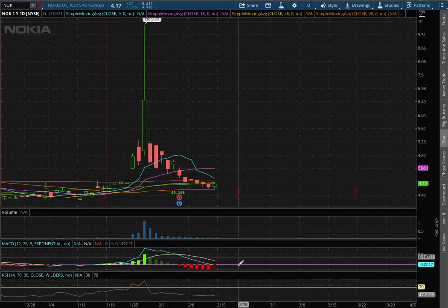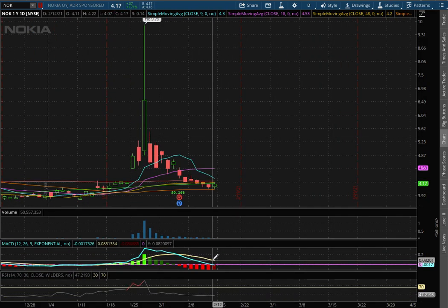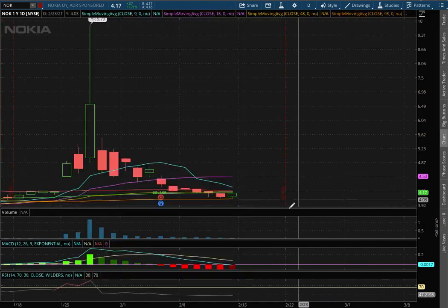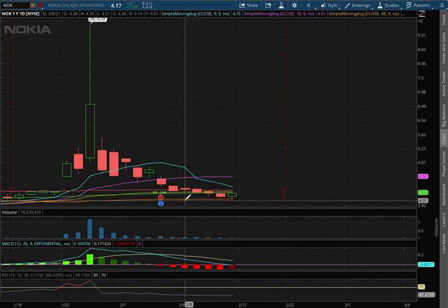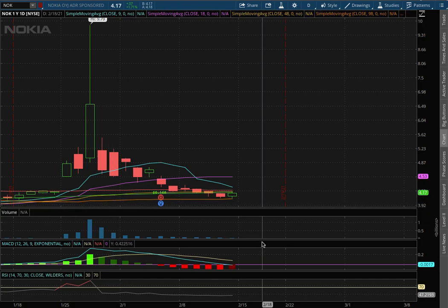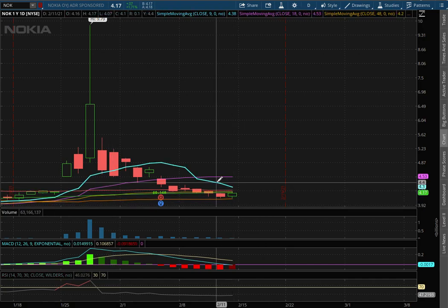As we extend that to the daily chart, we still remain in POSMACD, but approaching to negative MACD territory. As for support, that'll be where we have the 100 moving average — this orange line — at a price of $4.05. And as for resistance, that'll be where we have the 9-day moving average — this blue line — at a price of $4.30.